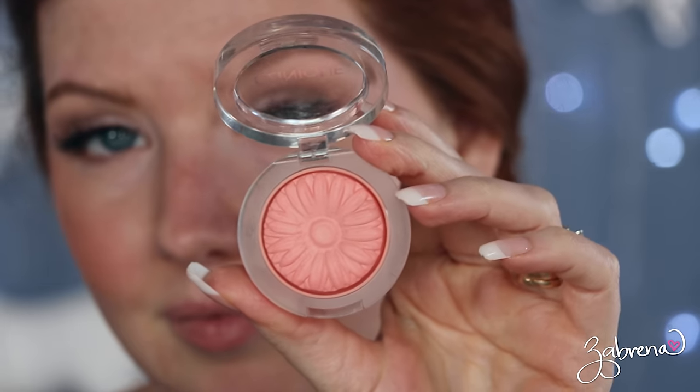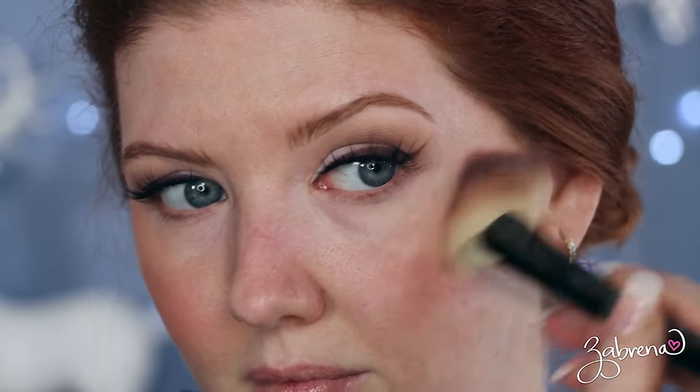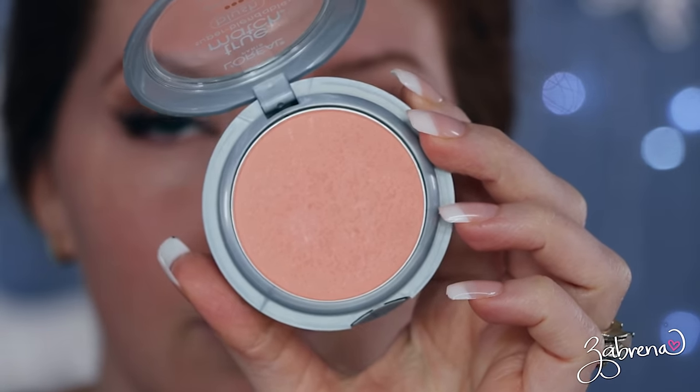From Clinique — not drugstore, but worth mentioning — they have a shade called Melon Pop which is absolutely beautiful against the skin, and also Peach Pop; the two are interchangeable and both provide a gorgeous peach look. Next is L'Oreal's True Match Blush in the shade Innocent Flush — I saw this at Walmart recently and almost bought it before remembering I already had it at home. It's absolutely one of my favorites.